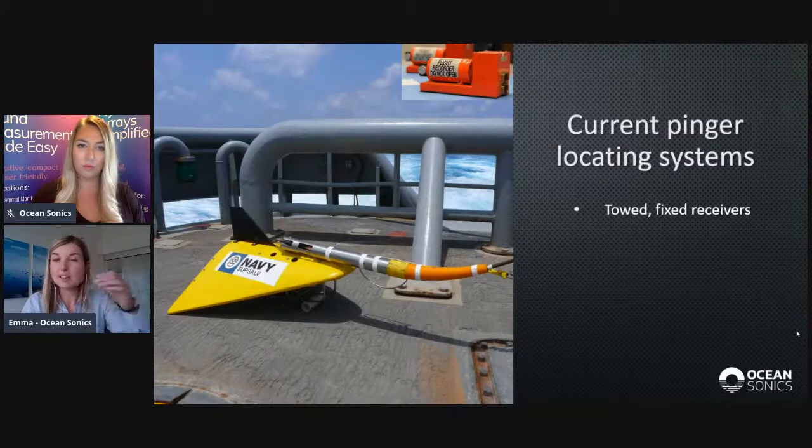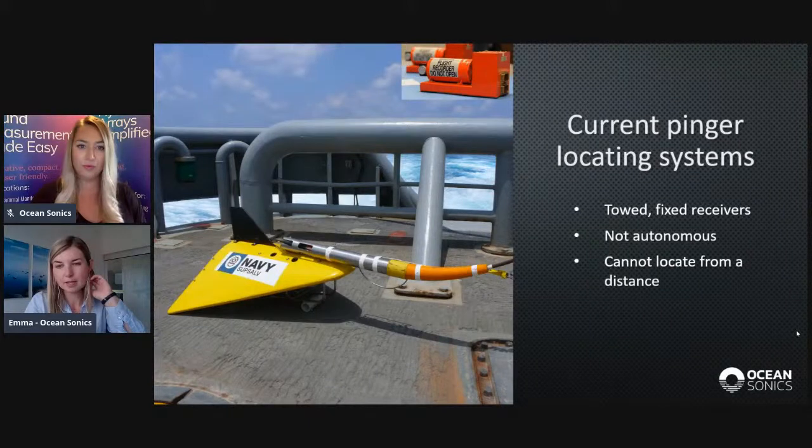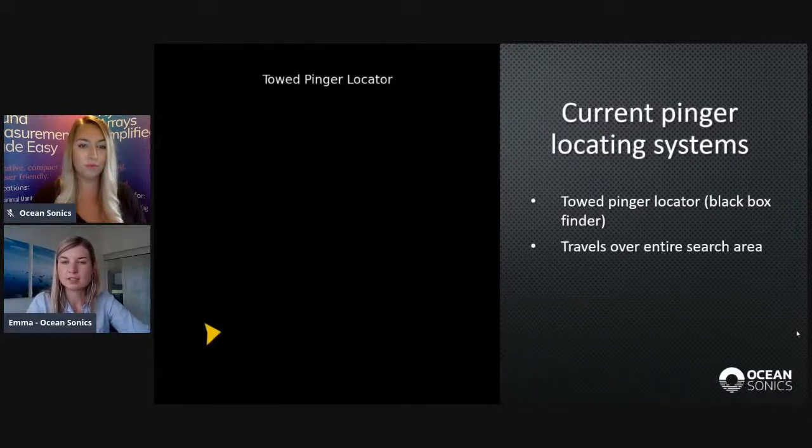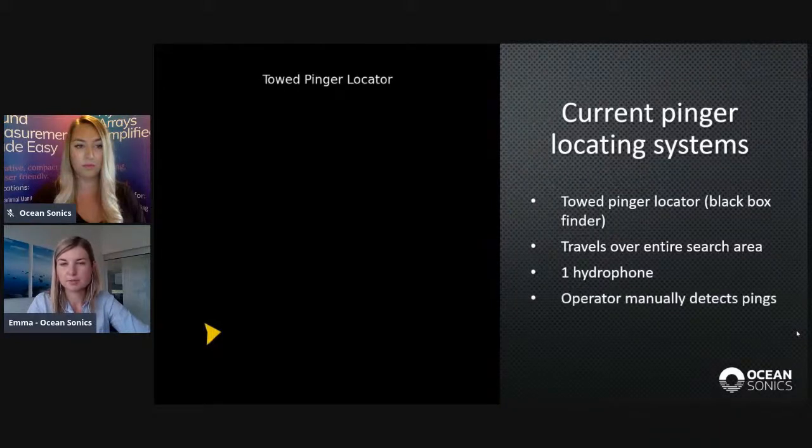Currently, pinger locating systems are usually towed, or they consist of fixed receivers or modems — generally not autonomous, or not fully autonomous. Many cannot actually locate from a distance; the systems have to travel quite close to the pinger to determine its position. One specific example is the towed pinger locator, or black box finder, developed by the US Navy, which has to travel over the entire search area to be effective because it has just one hydrophone.